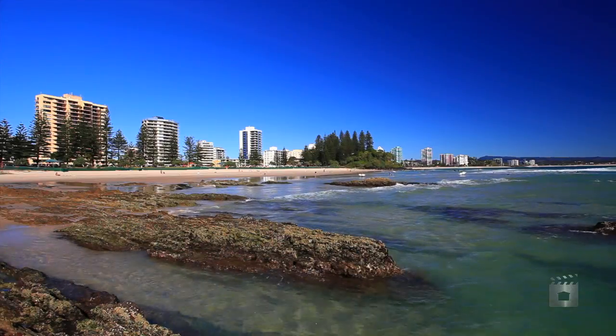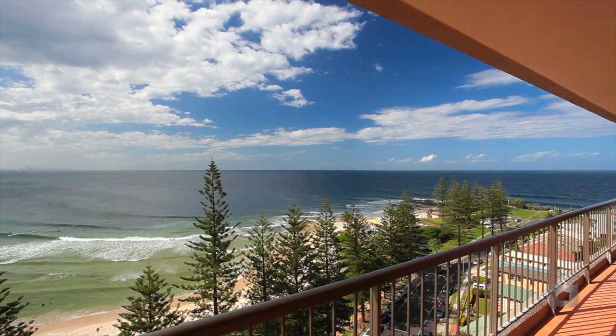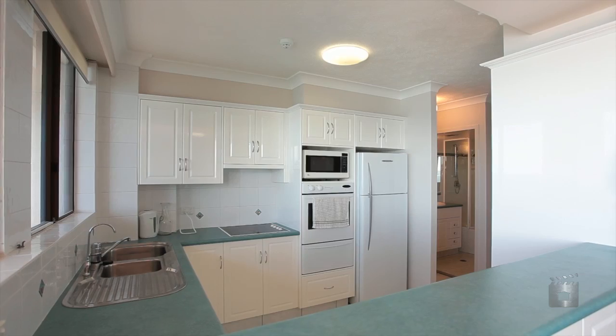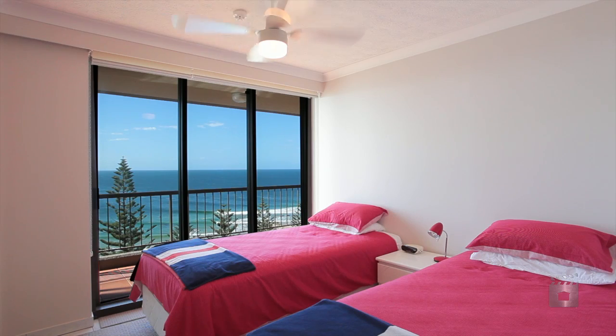Located on the 15th floor of one of Rainbow Bay's premier residential complexes, Columbia, Unit 43 is positioned in the highly sought-after central position. This allows the apartment to capture north-facing ocean views from both bedrooms and living areas.